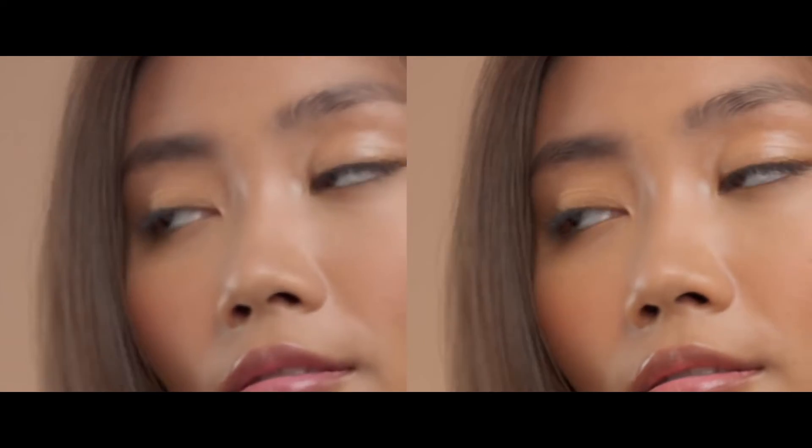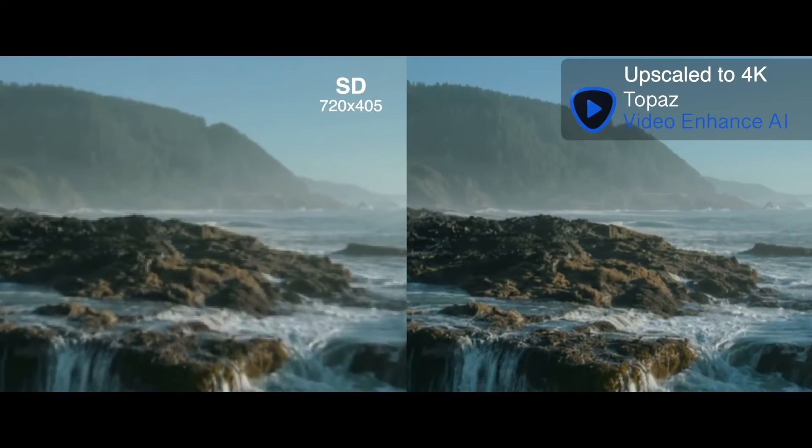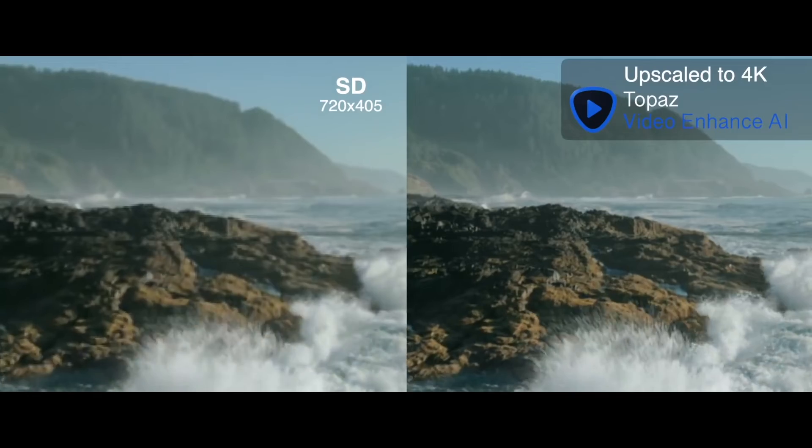Its cutting-edge AI algorithms analyze and enhance each frame, resulting in videos that exude a level of detail that's truly extraordinary.